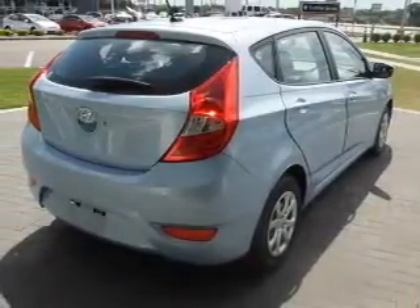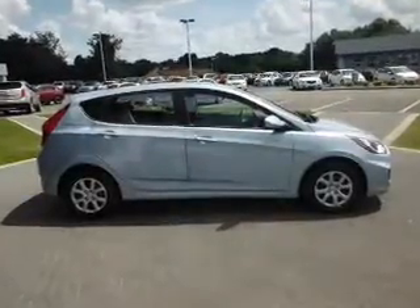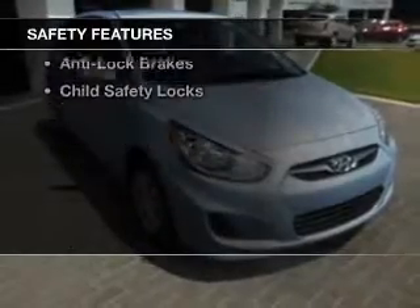Additional features include an adjustable tilt steering wheel, an alarm system, iPod integration, keyless entry, a trip computer, and an MP3 player. Safety was made a priority with these features.